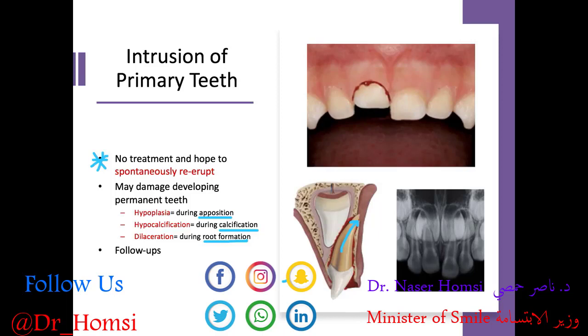We can imagine that if you bang into the permanent tooth in this way, that developing root gets bent as it gets knocked into, and the root is permanently bent in that direction. So depending on where you are in the tooth development cycle, different outcomes result from the trauma. Follow-ups are recommended.